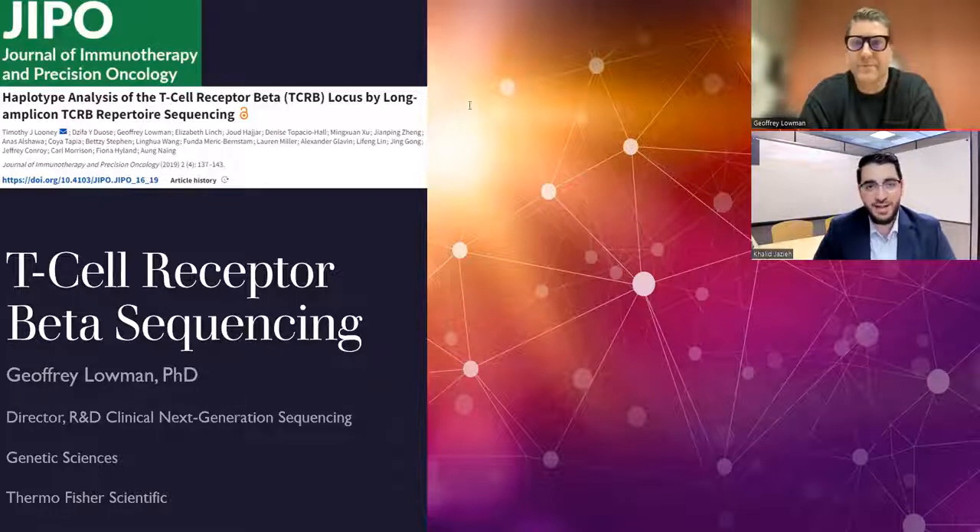Thank you for joining us, Dr. Lohman. Yes, thank you. It's great to have you with us today. So just to briefly introduce the topic, can you tell us a little bit about TCR sequencing and what you're using it for?